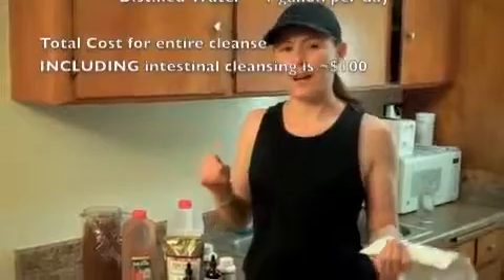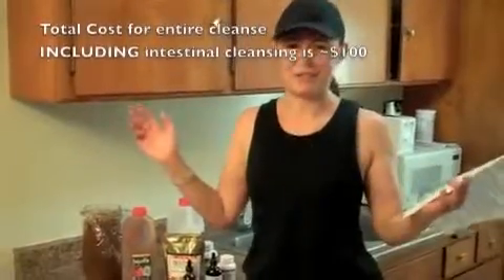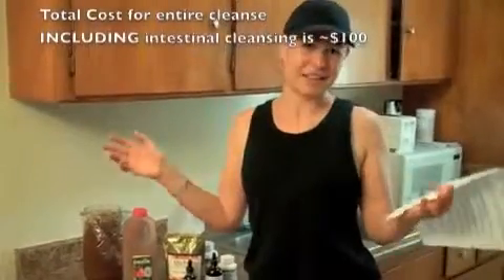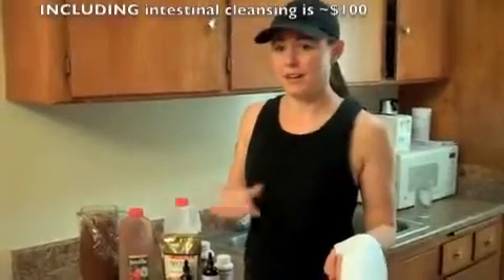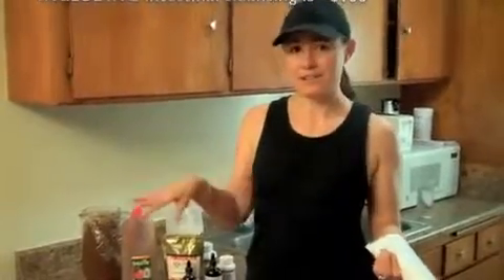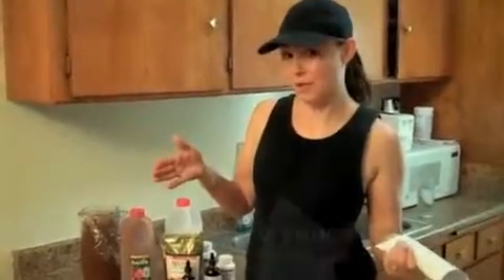You also need distilled water — get a few jugs of it. You don't want any minerals from regular tap water interfering with this cleanse, so make sure you get distilled water.